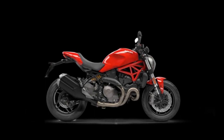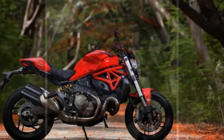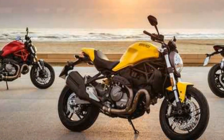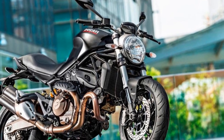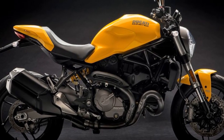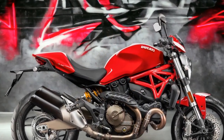4. Cutting-edge technology: The 4.3-inch TFT display and smartphone integration via Ducati's multimedia system offer riders easy access to essential information and connectivity features, enhancing the overall riding experience. 5. Comfortable riding position: The upright and comfortable riding position makes the Monster 821 suitable for both short commutes and long-distance rides, ensuring rider comfort and reduced fatigue. 6. Responsive handling: Thanks to its trellis frame and fully adjustable suspension, the bike offers precise and responsive handling, instilling confidence in the rider, particularly in corners. 7. Brembo brakes: The Brembo brakes deliver strong and reliable stopping power, contributing to rider safety and control.